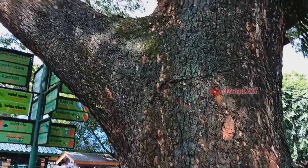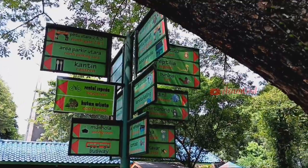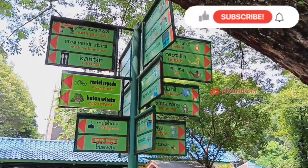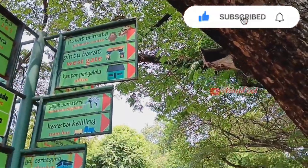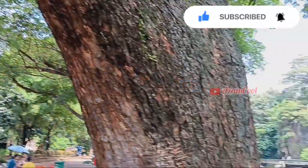Bagi teman-teman yang baru gabung di channel ajamkul, jangan lupa selalu memberi support ya dengan cara memberi like, komentar, dan subscribe. Mudah-mudahan video ini bermanfaat ya.